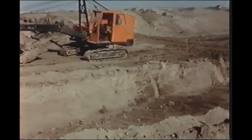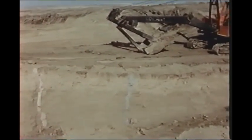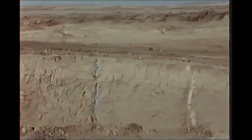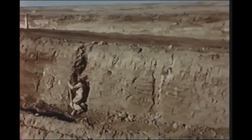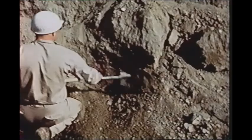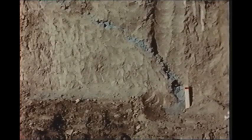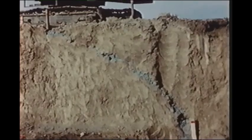Heavy equipment was moved into the ground zero area to excavate a trench exposing a full cross-section of the crater. The excavation sliced through the edge of the colored columns. Workers then took over with hand tools, like archaeologists, to expose the columns for detailed examination. Scientists measured displacement of the columns and related this to earth compression and distortion. The results were found to approximate the predicted figures very closely.